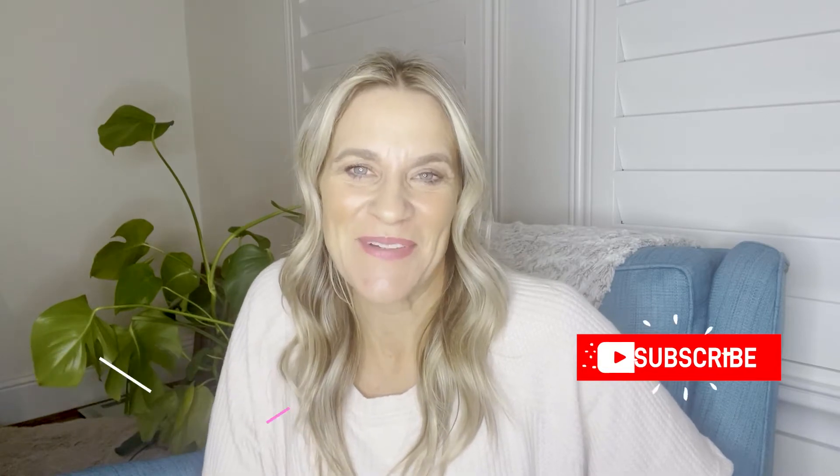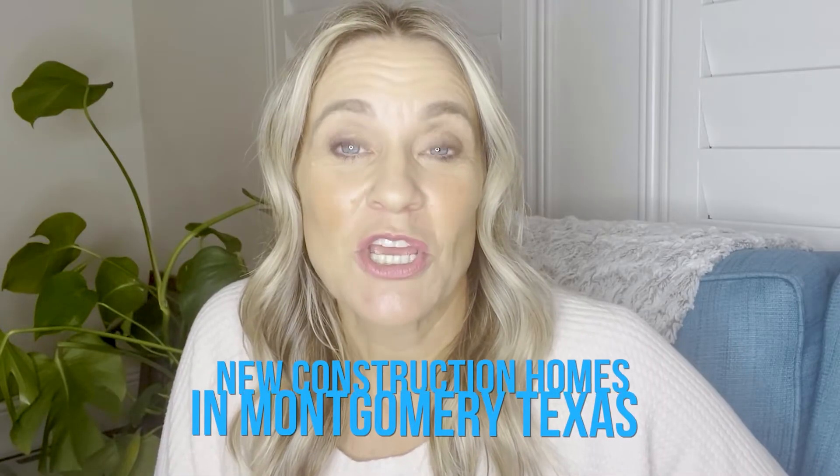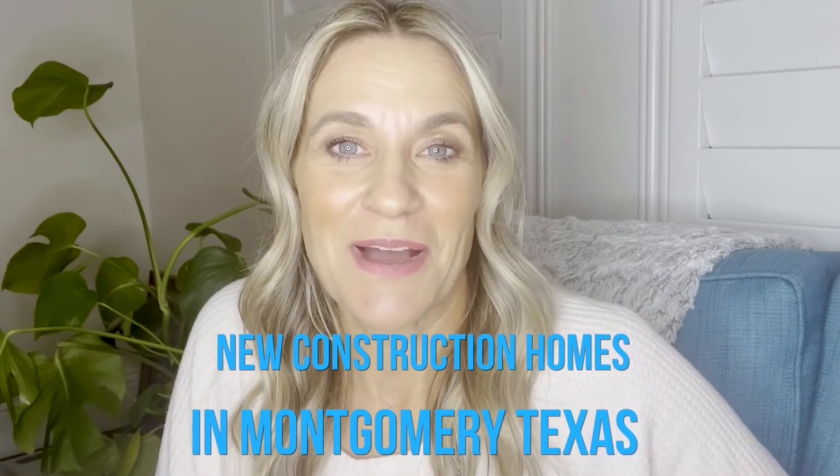Hi guys, I'm Natasha Tessier with Dwell Realty and Design. Welcome to my channel. Please hit the subscribe button. I would love to tell you anything and everything there is to know about the city of Houston. Today I'm going to talk about new construction homes in Montgomery, Texas.